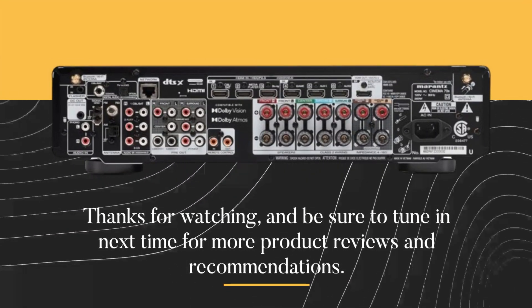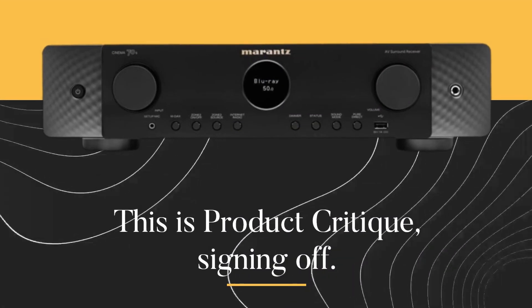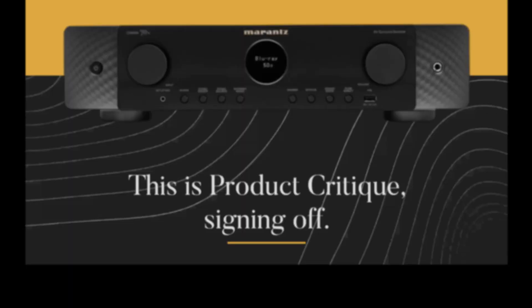Thanks for watching, and be sure to tune in next time for more product reviews and recommendations. This is Product Critique, signing off.